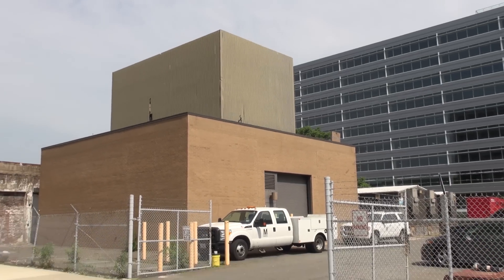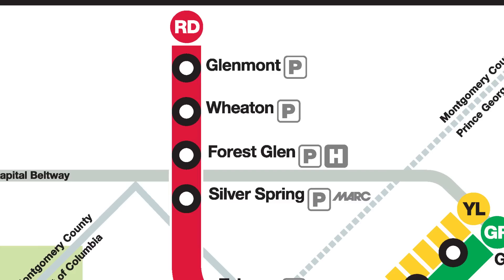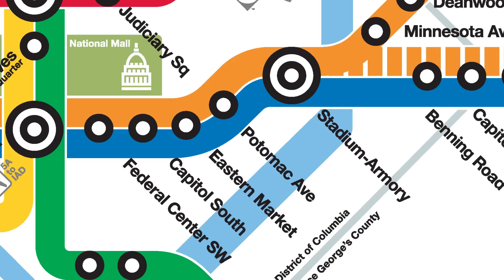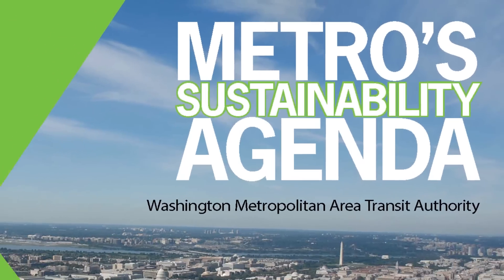With the Navy Yard and U Street plants completed, additional chiller upgrades are proposed for Forest Glen, Wheaton, Crystal City, and Potomac Avenue stations.